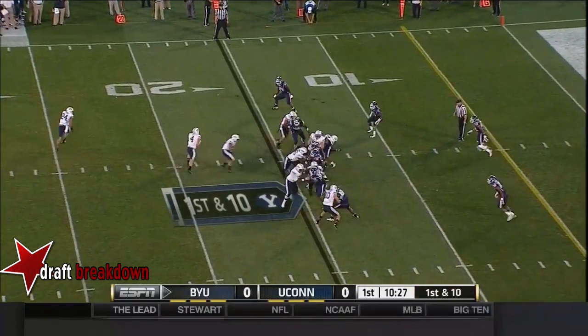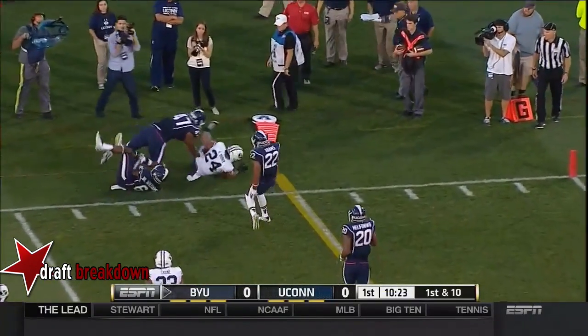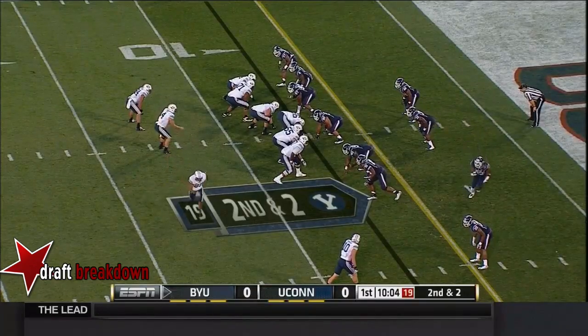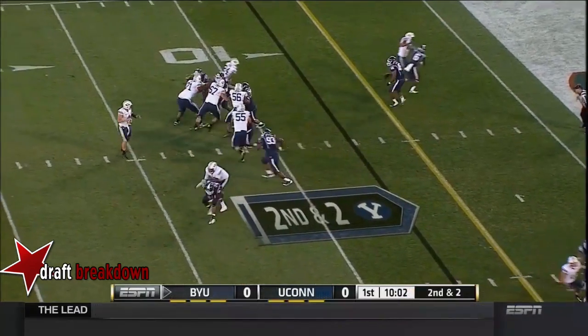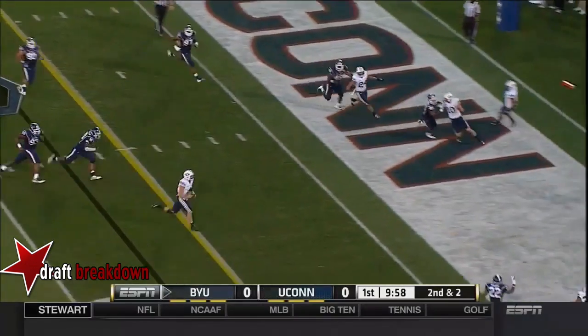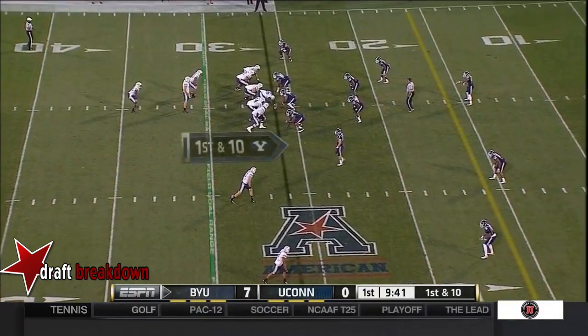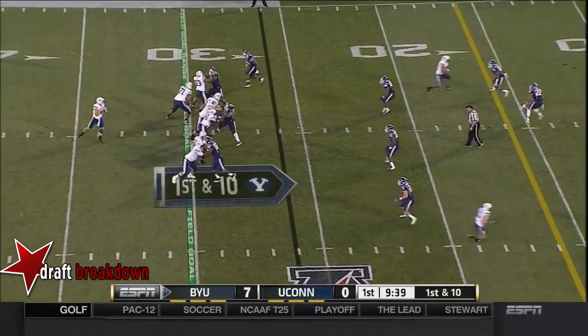Inside the 20, first and 10. Hill will throw it back — that's not really an option, that's a backwards pass — some drive of the year for BYU. Hill from the shotgun, pressured right, Hill looking to run. Taysom Hill wide open into the end zone. There is a play. So Taysom Hill — BYU already up 7-0.